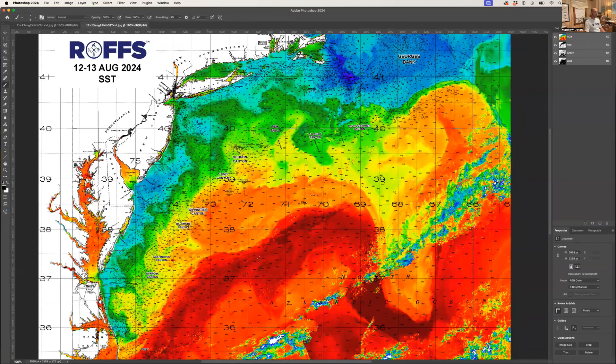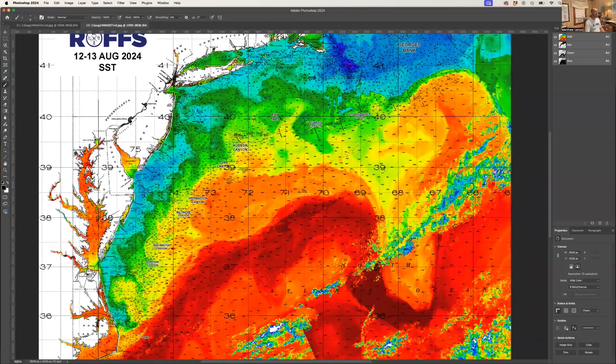The Gulf Stream is up to 84–85 degrees, not getting much over 85 and a half degrees — a bunch of clouds out here. But a lot going on down off the canyons. We've got what looks like a large counterclockwise eddy inshore of Hudson, creating a nice edge inshore for tuna.